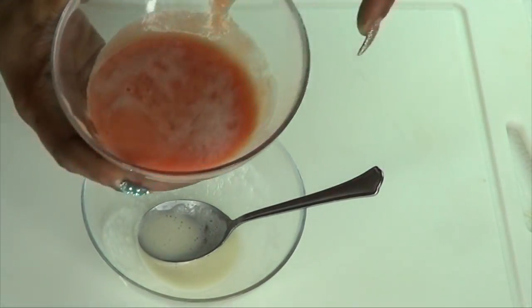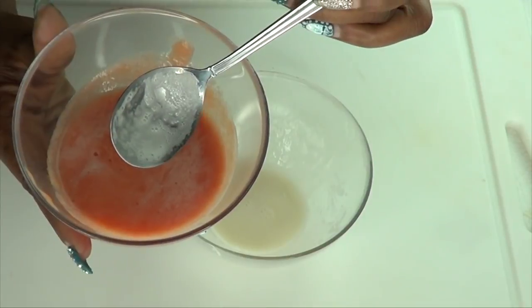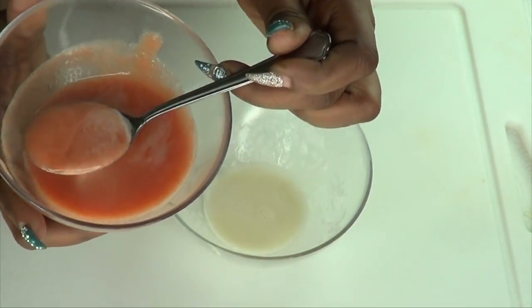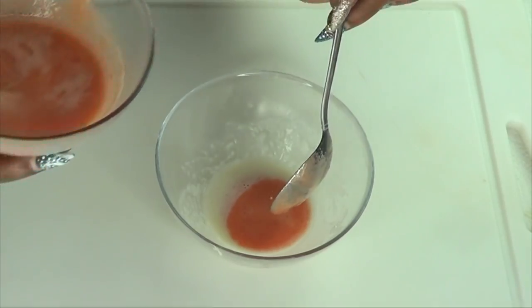Moving on to our tomato juice — I'm going to use one tablespoon of tomato juice. So I'll dig in: one tablespoon of tomato juice and one tablespoon of potato starch. We're going to mix the two together.